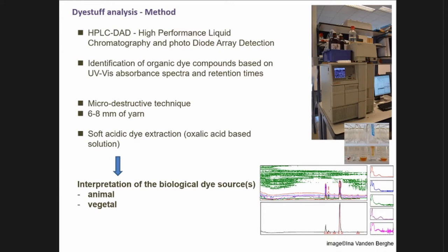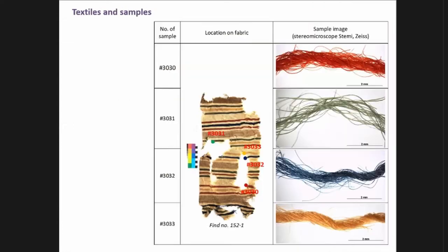In total, five textiles have been sampled. The textiles were stored at the museum in Zanjan, and around 14 samples were taken. They were analyzed with high-performance liquid chromatography and photodiode array detection — a well-known system for dye identification. It's a micro-destructive technique requiring only a small sample, and from it we identify the dye compounds and interpret the possible biological sources used in that area.